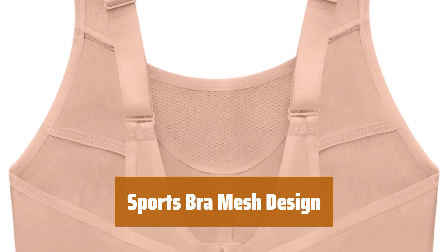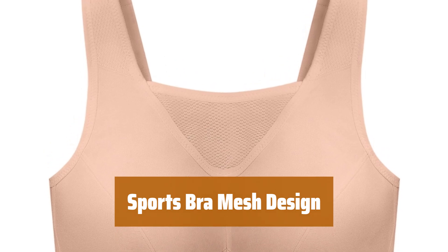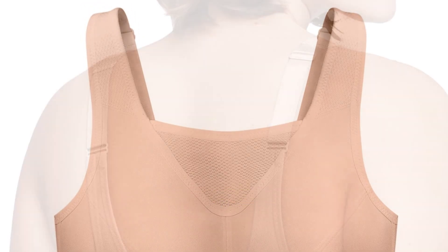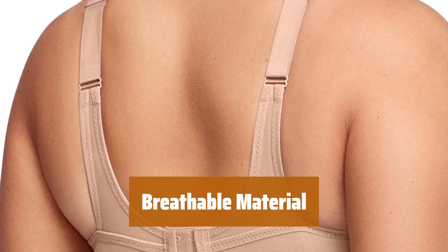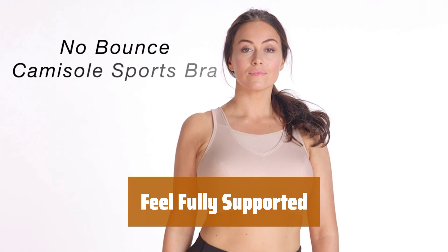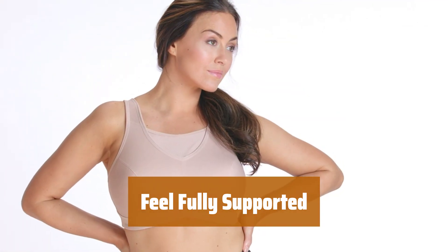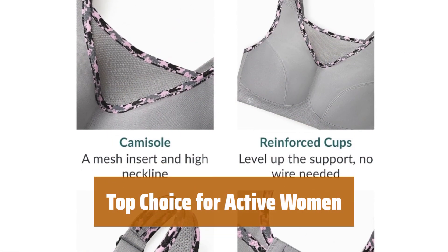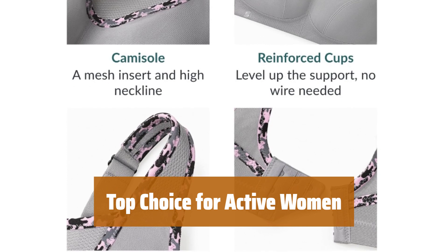Number 5. This sports bra features a mesh camisole design that provides both support and airflow, keeping you cool and secure while you exercise. Made from a breathable fabric, this bra ensures you stay cool and comfortable during even the most intense workouts. With reinforced cups, this sports bra helps you feel fully supported and confident as you move. For active women looking for comfort and support, this sports bra with mesh design is a top choice.